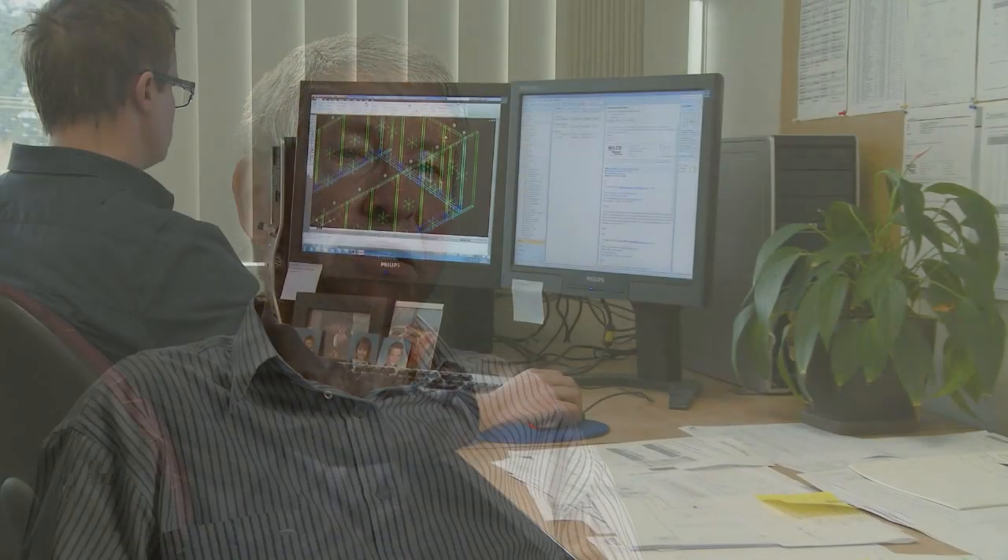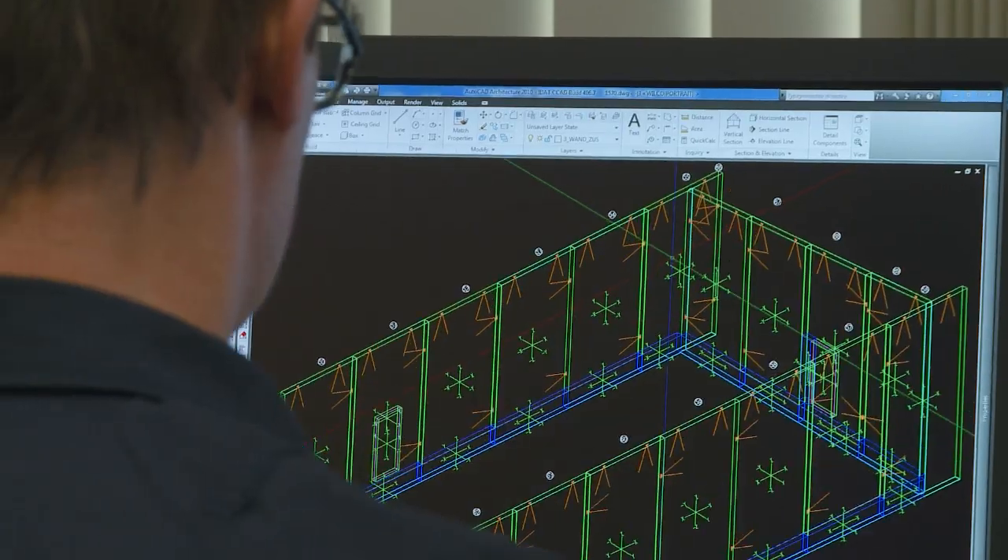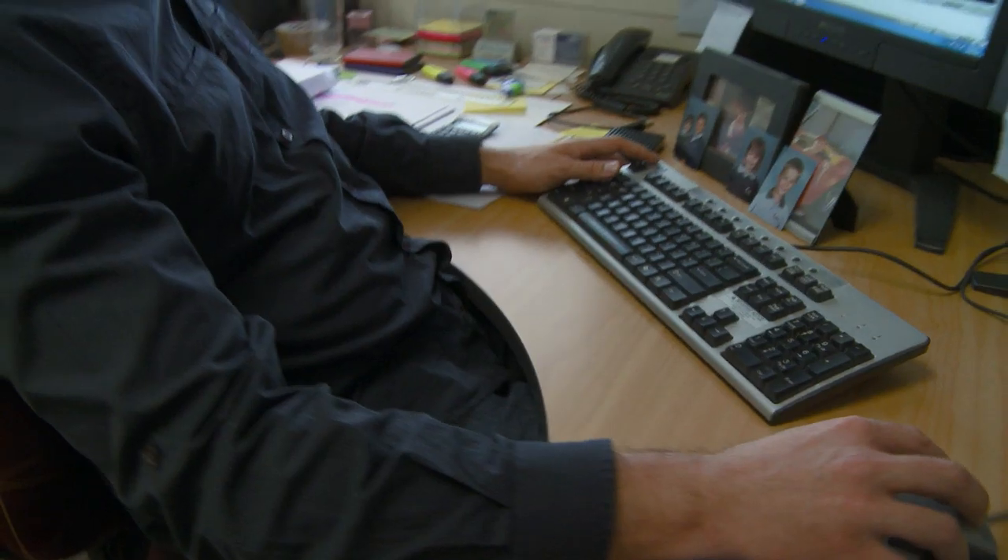At Lightcrete we specialise in lightweight precast concrete components, particularly for residential construction. We can cope with almost any design and have a drafting department which converts the architectural specifications and drawings into shop drawings for our production process.